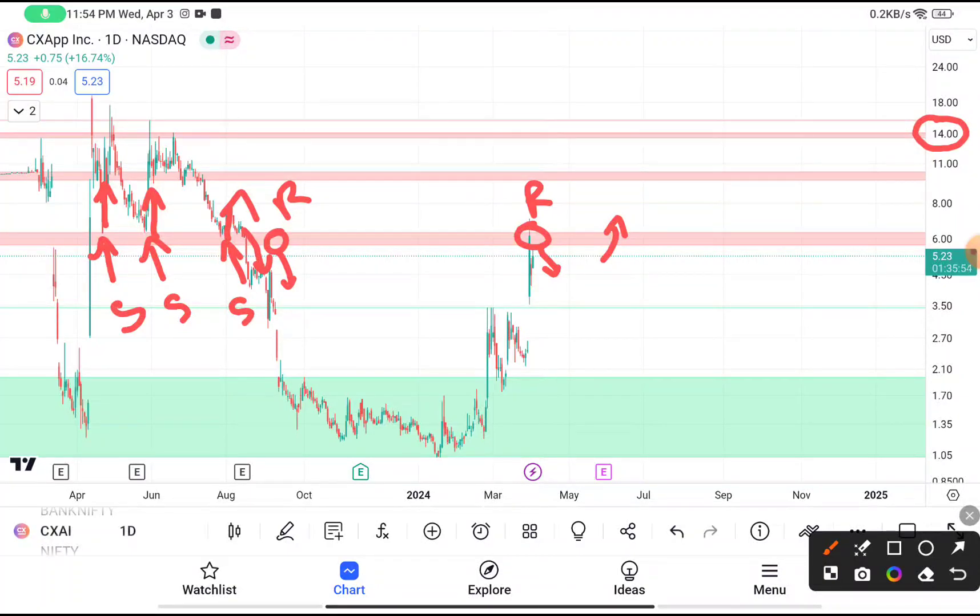If you're thinking to buy this stock, I don't recommend buying on this resistance area. Either wait for it to break above and give a clear breakout by closing above $6, then you can buy by putting your stop loss. If you have already bought this stock, set your stop loss near about $5.